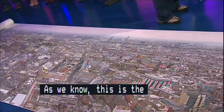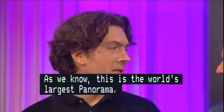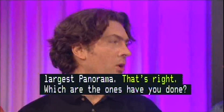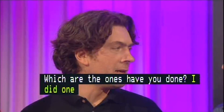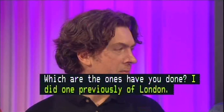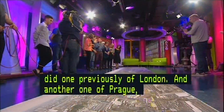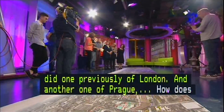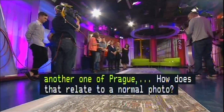This is the world's largest panorama. Which other ones have you done? I've done one previously of London — that was 80 gigapixels. This one's 320. And then another one earlier of Prague, that was 18 gigapixels. And how does that relate to a normal photo that we'd be taking? Well, this is made out of about 48,000 individual photos with an SLR.